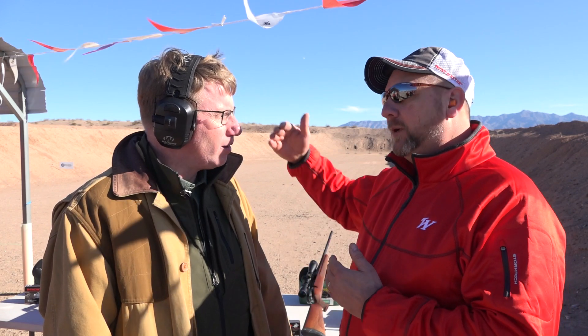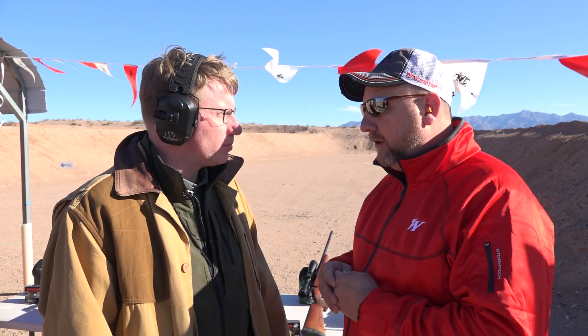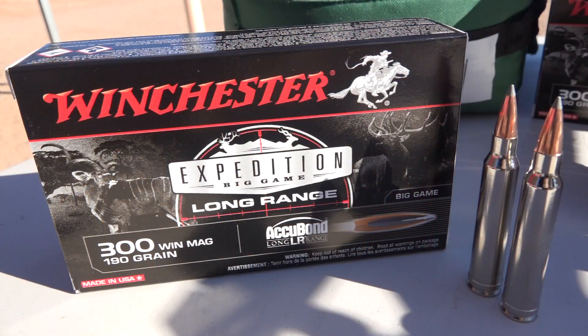You know how popular long range shooting is right now. The regular Expedition is great out to 500 yards, but for those folks that want to extend their range out beyond 500, 600, 700, even 800 yards, you're going to get a lot better upset with the long range bullet. It's going to be flatter shooting. We used heavier bullets in it, so it's designed for those long range shots.